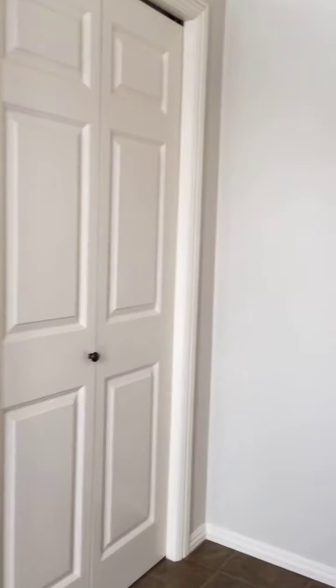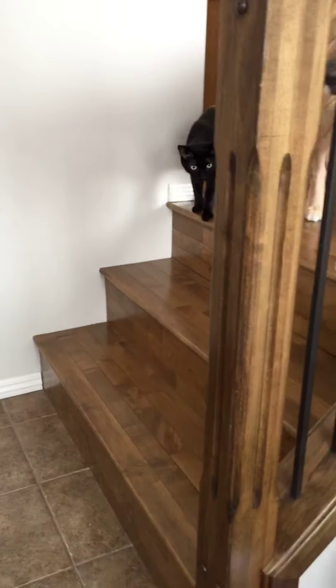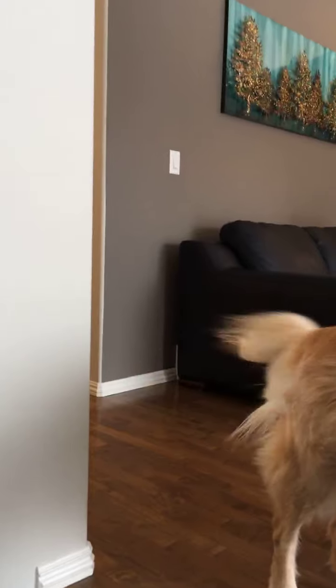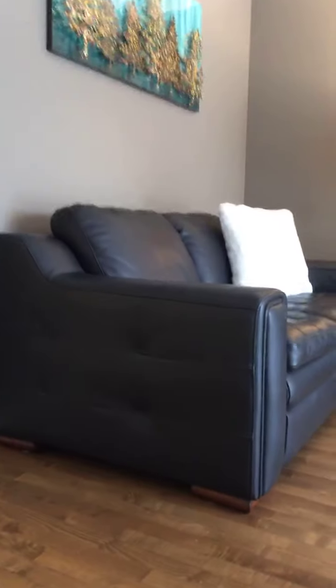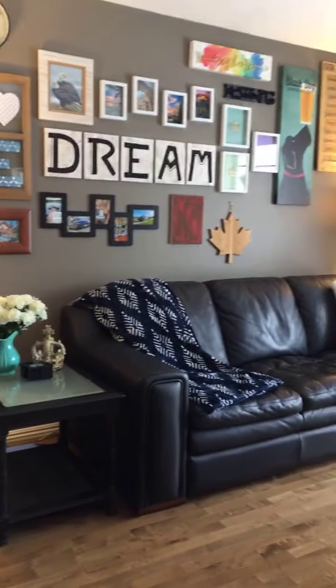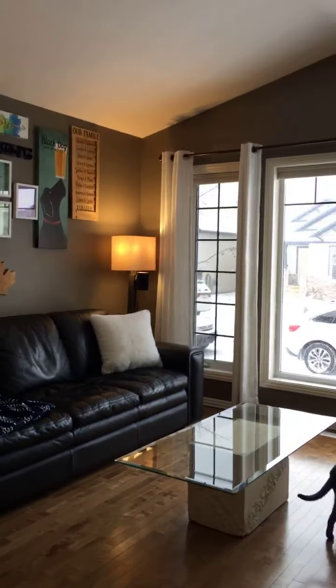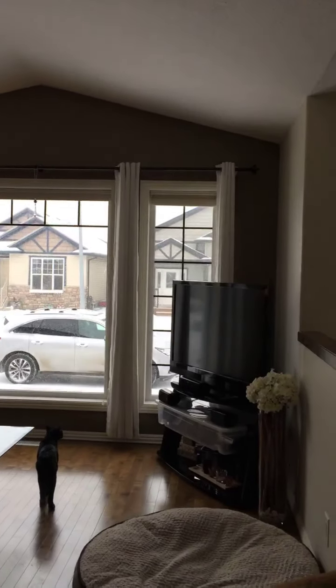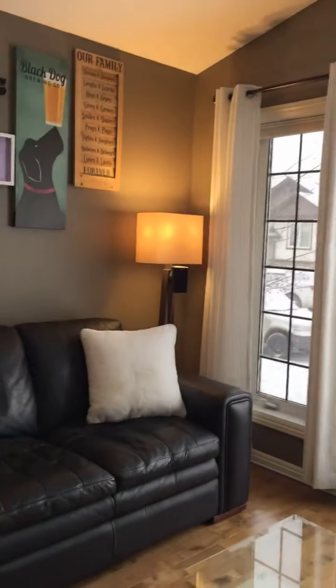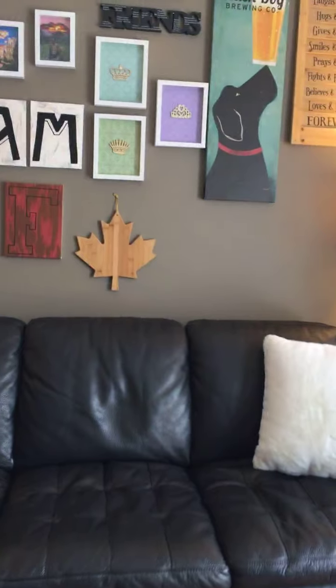Beautiful maple hardwood floors. Check out this gorgeous living room — lots of light from these windows. 80% of this home has been repainted, so it is move-in ready and in excellent shape. And check out that hardwood.